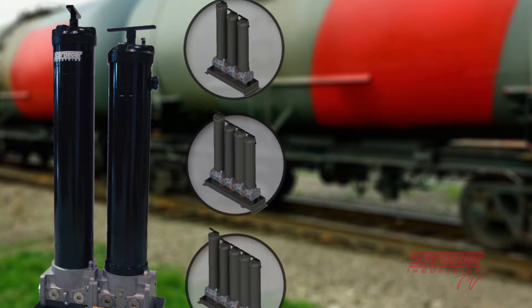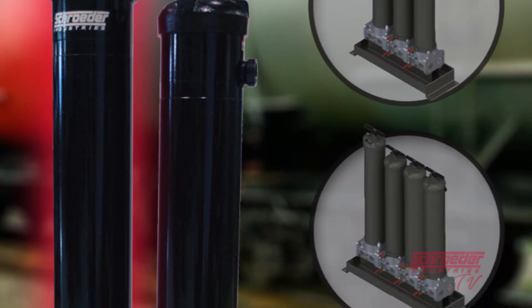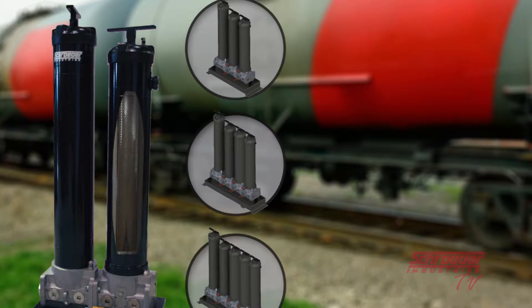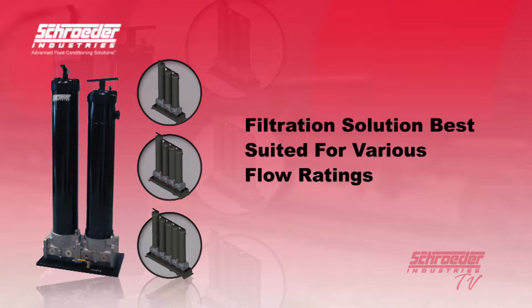The BDS bulk diesel fuel skid from Schroeder Industries incorporates our 39-inch high-capacity, high-efficiency particulate pre-filter along with our high-efficiency QCF coalescing filter for high performance single-pass removal of particulate and water in today's diesel fuel. With an offering of solutions covering a wide range of flow rates, we provide a filtration solution best suited to fit the flow rate for your fuel delivery, transfer, or dispensing equipment.